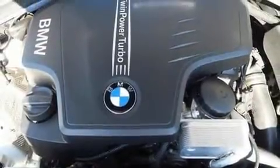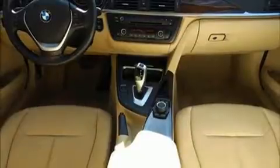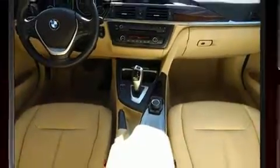BMW ensures the safety and security of its passengers with equipment such as head curtain airbags, traction control, anti-whiplash front head restraints, ignition disabling, an emergency communication system, and four-wheel disc brakes with ABS. Brake assist technology provides extra pressure when applying the brakes.